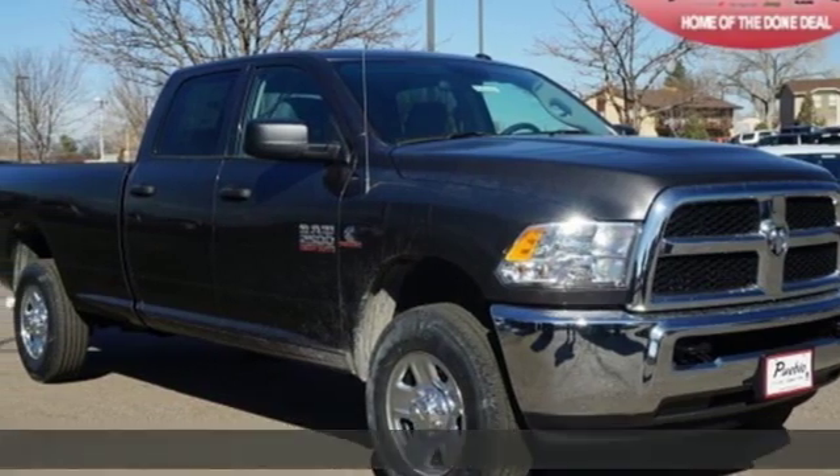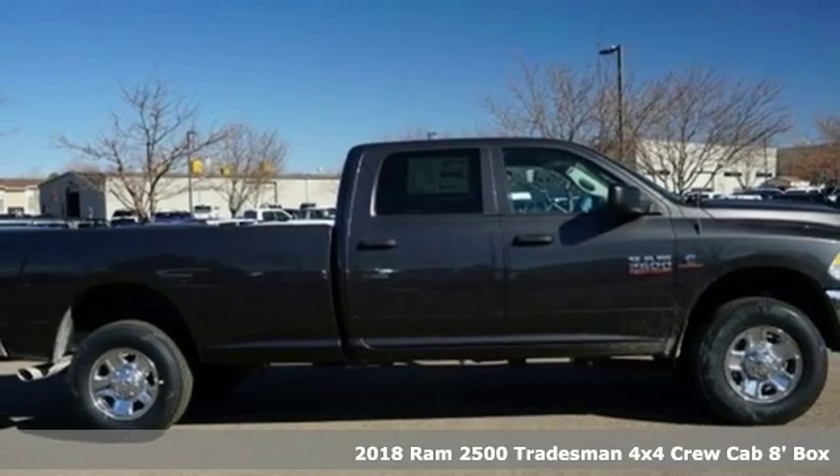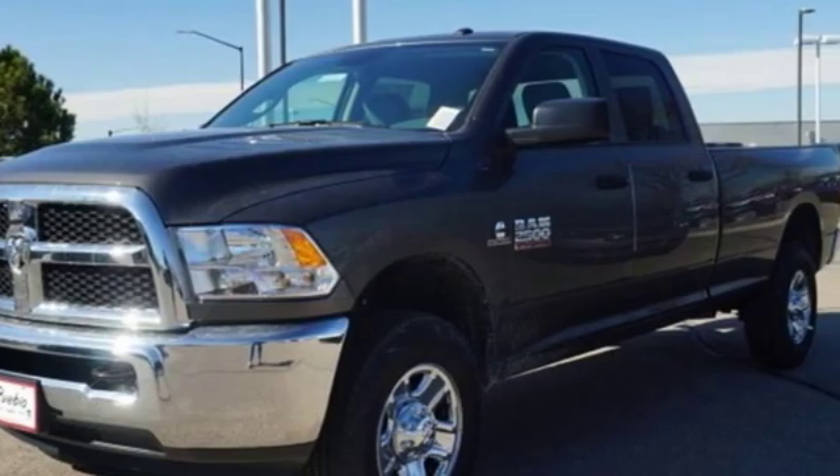It's a new 2018 Ram 2500. This 2500 makes short work of tough situations. It's equipped for all your driving needs and wants.